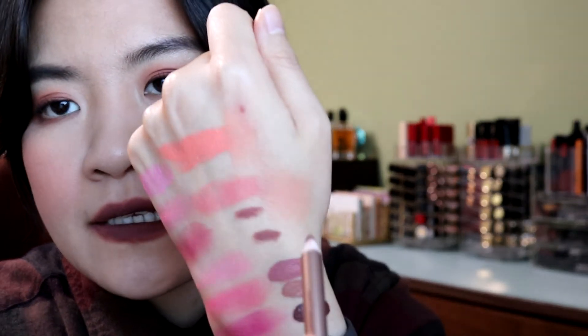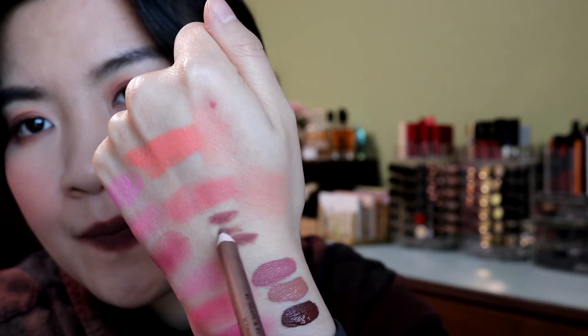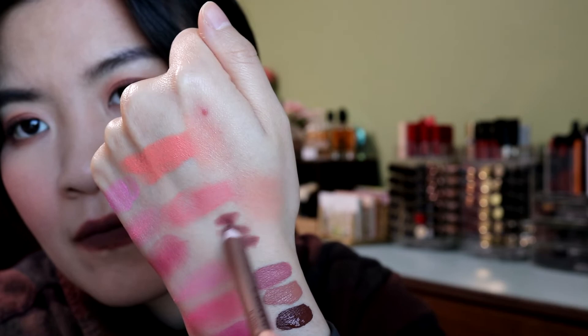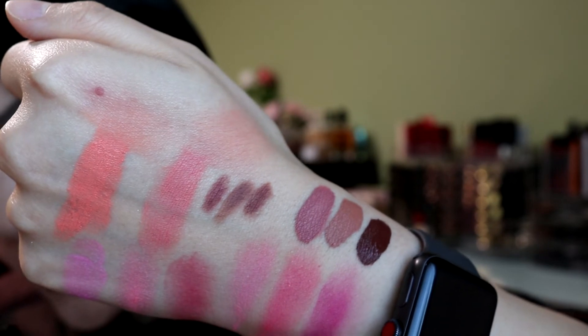Let's do a shade comparison with the Caramel Latte shade — this is my iconic nude lip liner. Swatching in between the two shades, it's actually pretty close to the first shade I tried, which is Caramel Latte. I really liked everything.